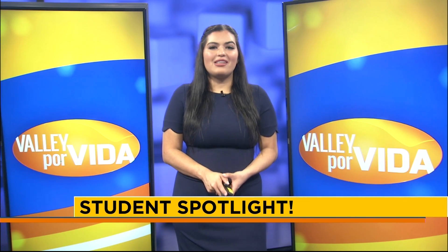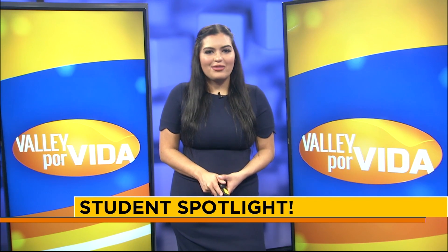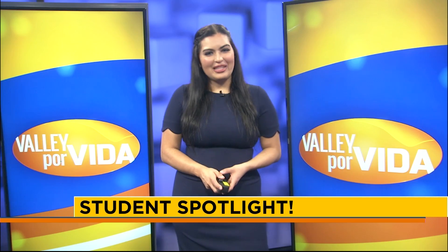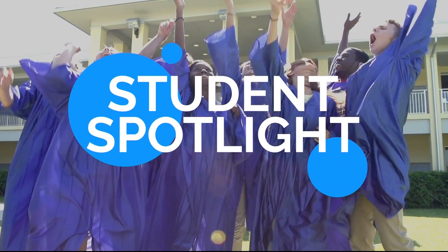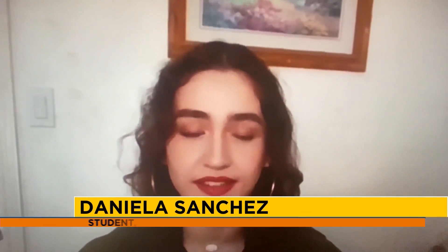Now it's that time of the week where we visit one bright-minded student from the Rio Grande Valley to see who they are, what they love about school, and what their hopes and dreams are for the future. Today we introduce you to Daniela Sanchez in our Student Spotlight segment.